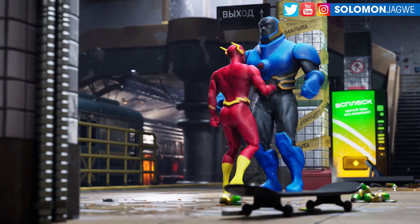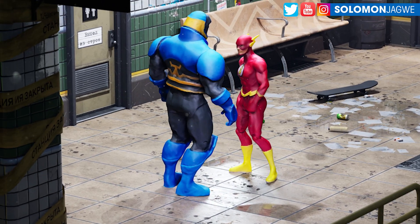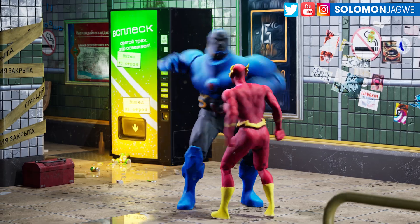Yo Darkside, you need to get out of Central City right now. You dare speak to me, I Darkside — I'll knock the flashy flash out of you.